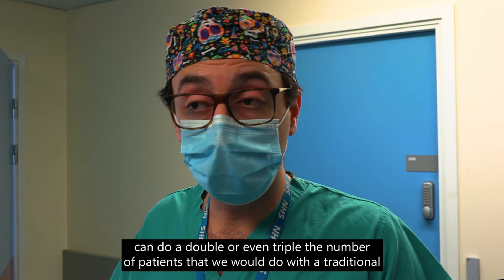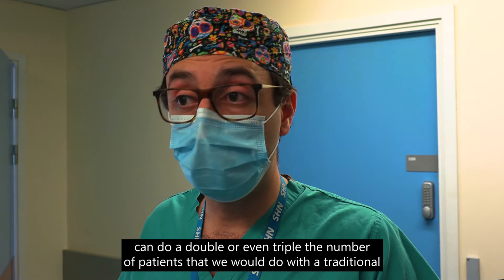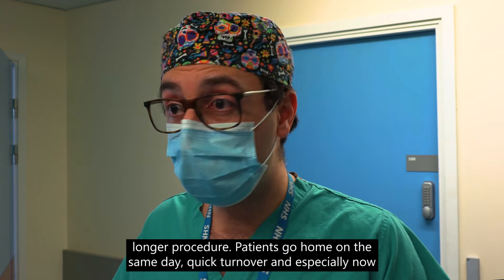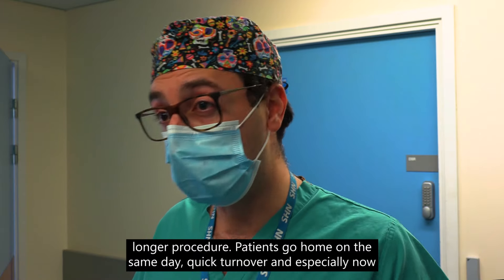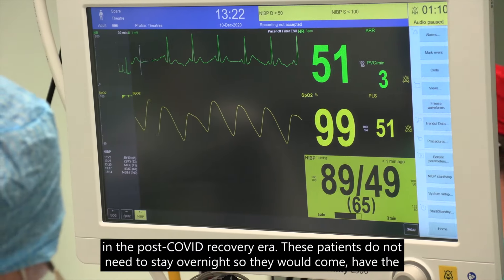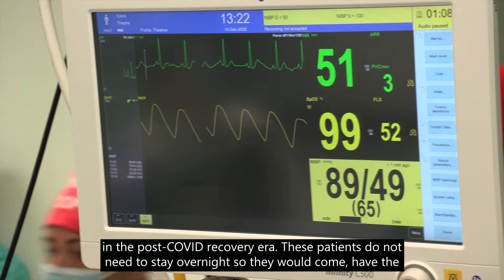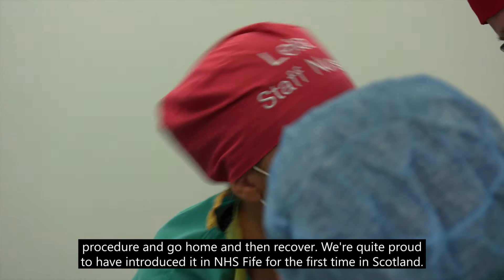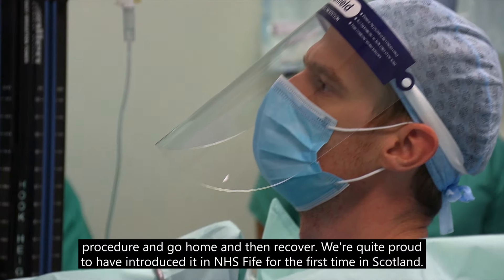On a list we can do double or even triple the number of patients compared to a traditional longer procedure. Patients go home on the same day with quick turnover, and especially now in the post-COVID recovery era, these patients do not need to stay overnight — they come, have the procedure, and go home.